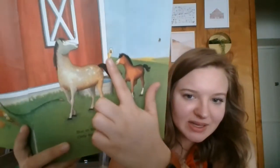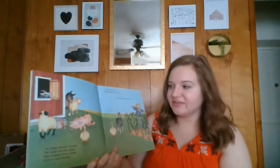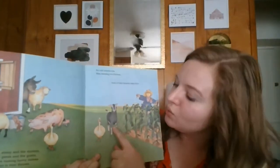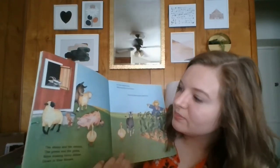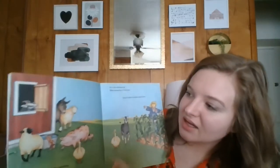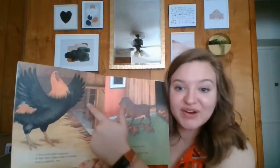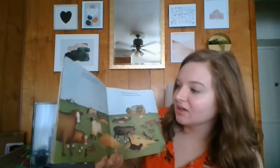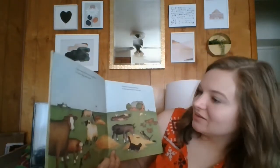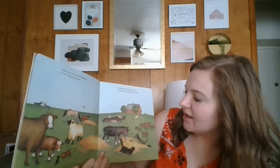And look what I see peeking around the corner — looks like a duck. Ooh, here's lots of animals. Let's see: we have a goat, and a duck, and another duck, and some pigs, and a sheep, and another sheep, and a donkey, and another goat. And there's the field mice. And a rooster, and some dogs, and some cows, and goats, and horses, and sheep, and dogs, and cats, and donkeys, and pigs.